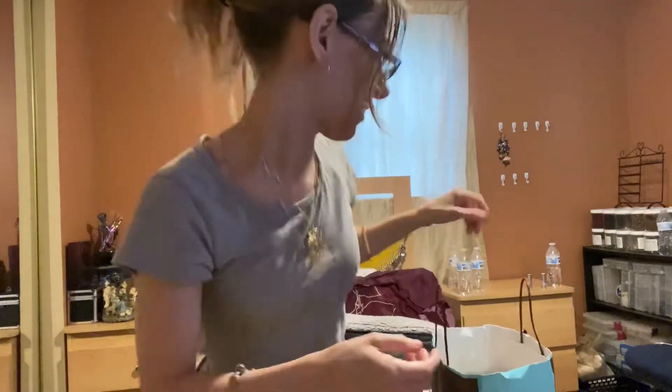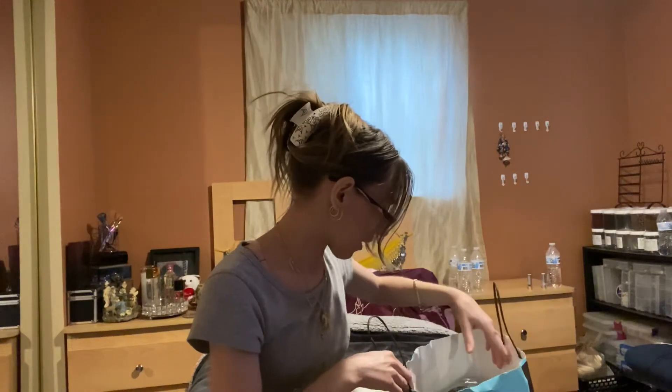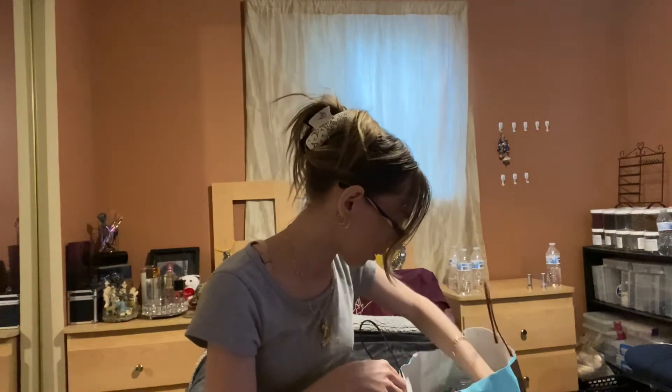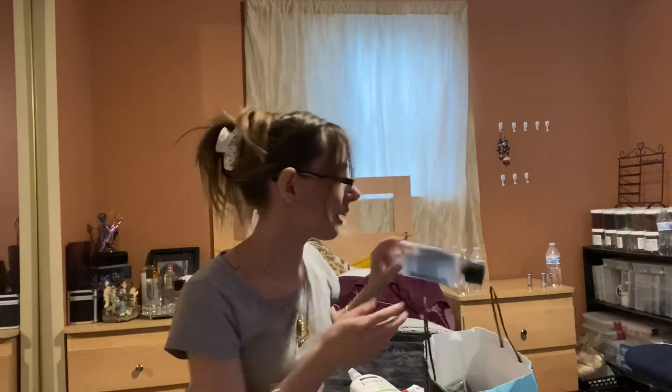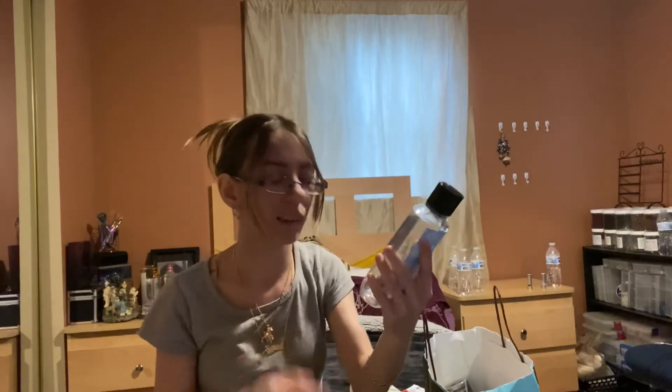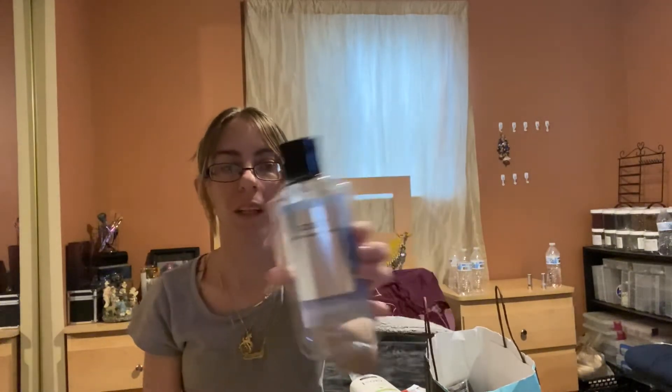Now for the body care. I'm going to start with my boyfriend's body care first. He finished the Coast Body Wash. He loves this scent — it's sparkling mineral water, seaside lavender, and white musk. He likes fresh ocean-type fragrances and he loves the scent of lavender. He loved this and I would repurchase it for him.